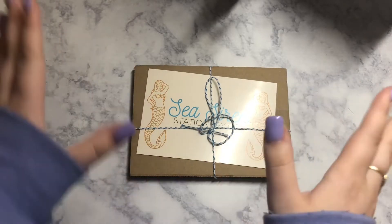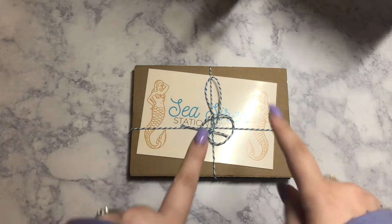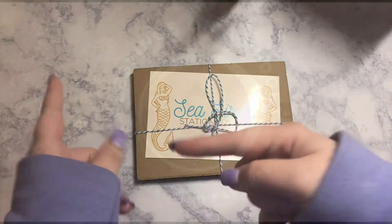Hey you guys! Welcome back to my YouTube channel. My name is London and today I have a very special unboxing and I'm really excited so let's get started.